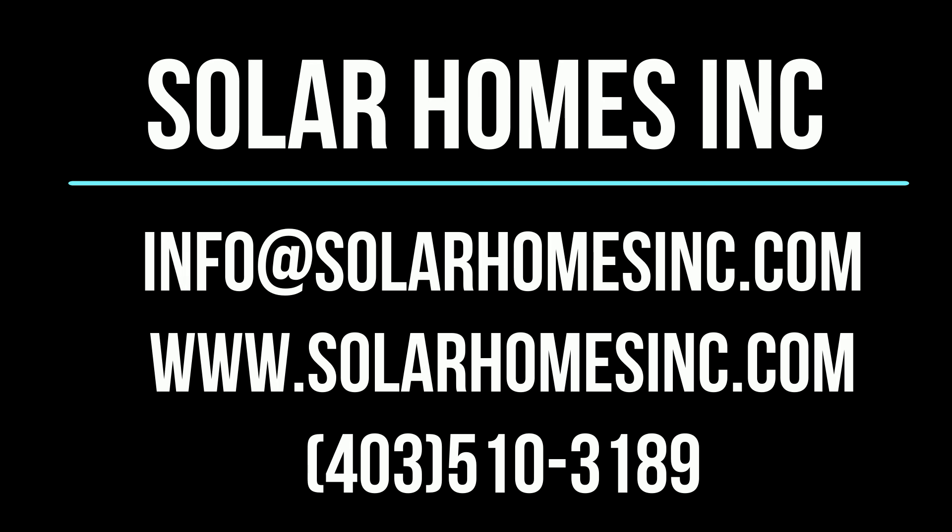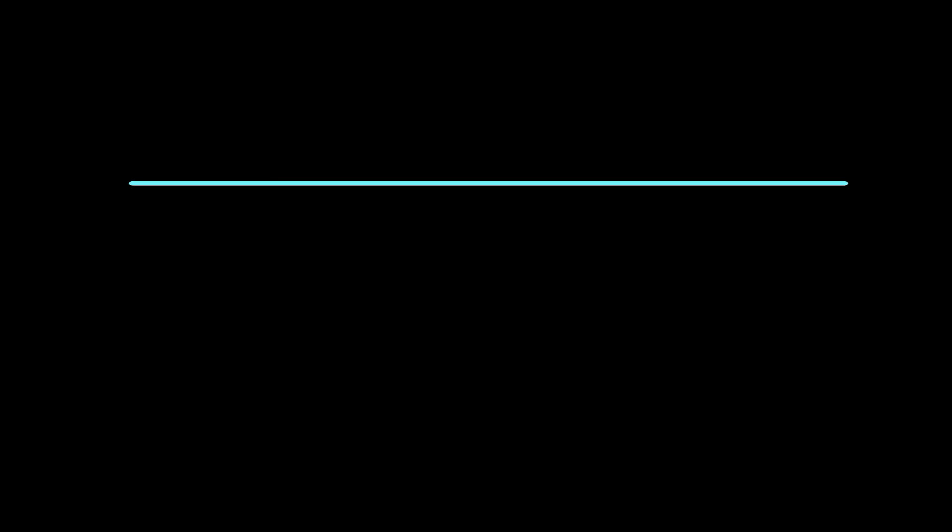Hope you've enjoyed this video. Please feel free to like us on Facebook and follow us on Twitter. Thanks.